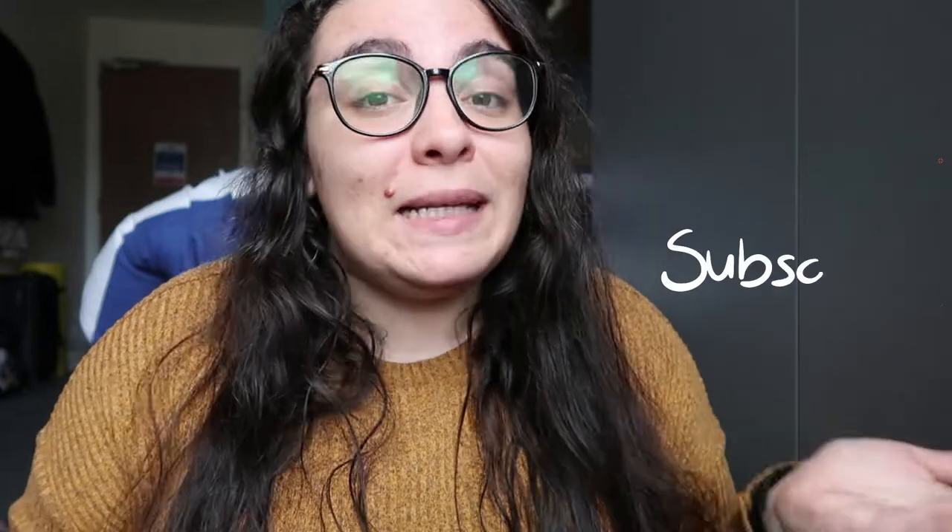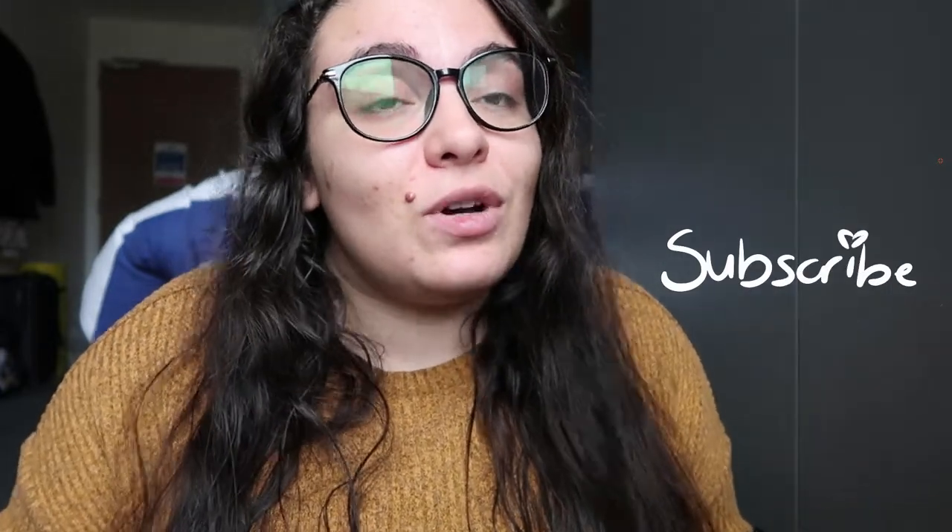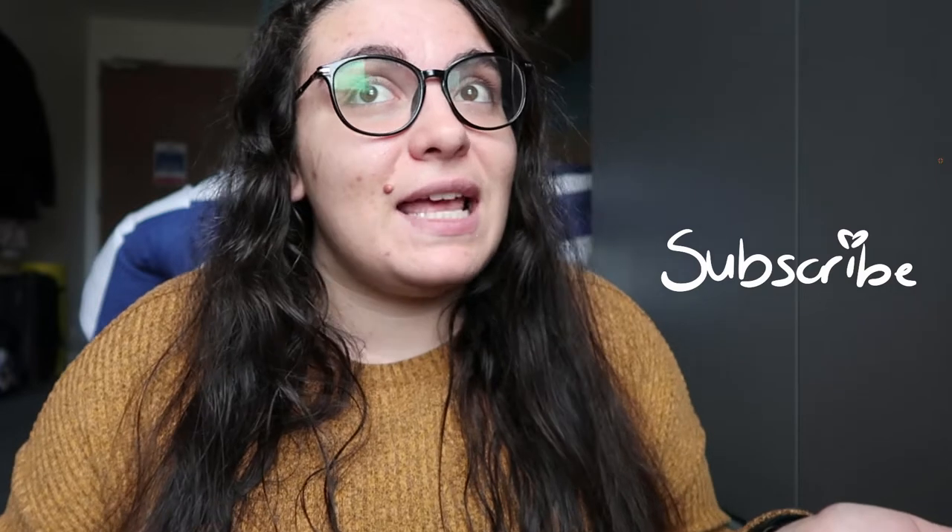If you haven't yet subscribed, please do. I upload content every Monday, Wednesday and Friday, however the schedule has been a bit of a mess because I am writing my dissertation. So let's start.